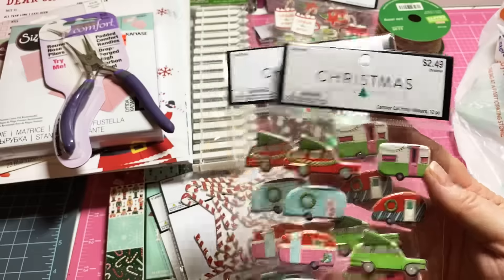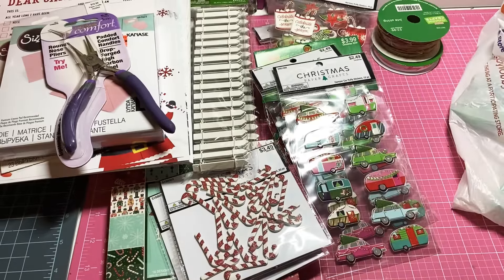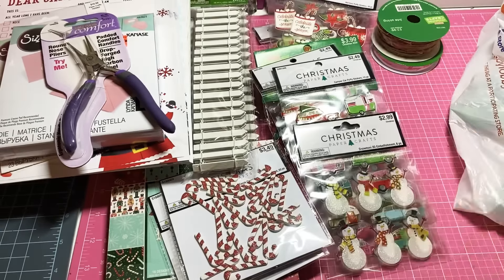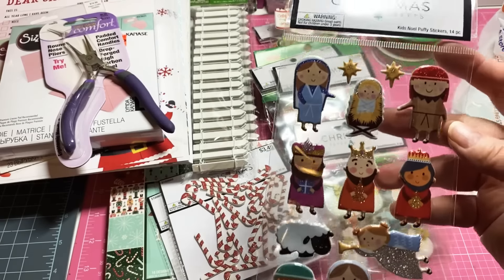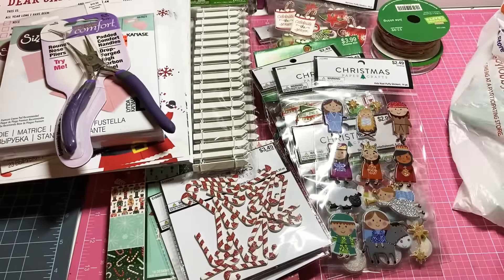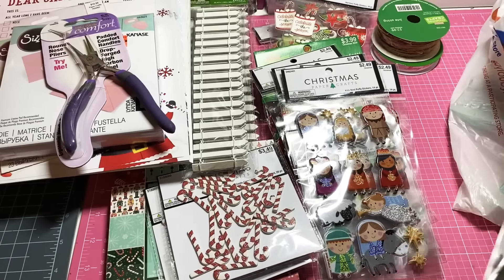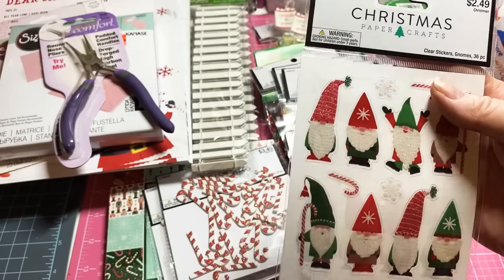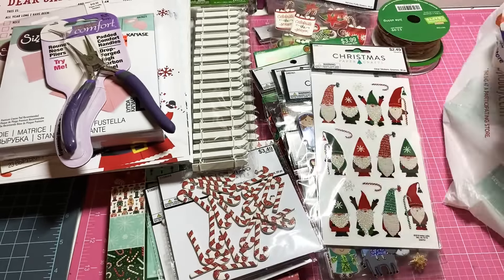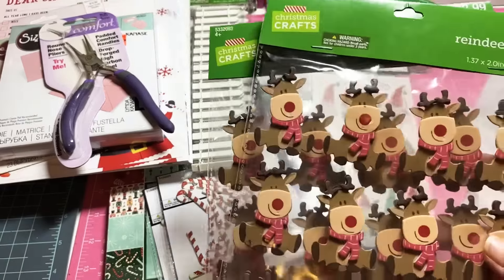I picked up two of these — I thought they were cute at $3.49 but 40% off. Then I picked up two of these adorable ones at $2.49 but 40% off, and one of these at $2.99 with 40% off. I love this nativity one — $2.49 but 40% off, and I actually got two of those. Then there's this little gnome Santas one — $2.49 for those.